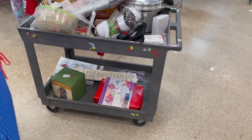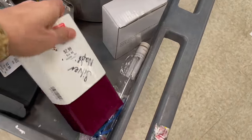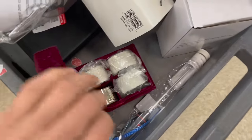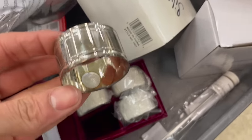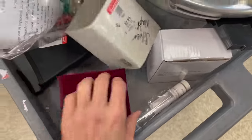I wanted to look at this — I was waiting for it to clear. They got the music playing so I gotta be a little louder. These are napkin rings. Let's see if they're silver plated. Yeah, silver plated — GSA. Alright, I'm gonna leave those.